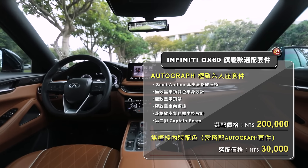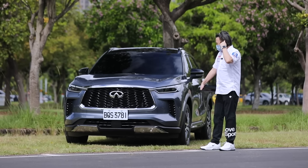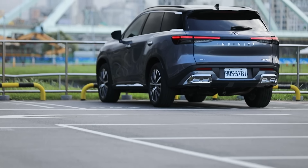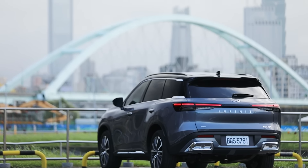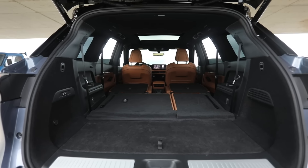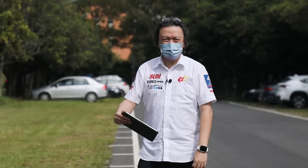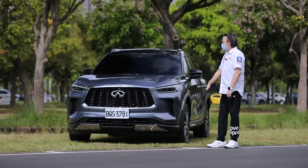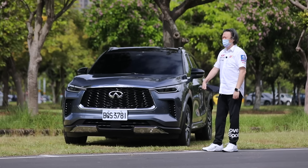首先第一個價錢，它分為兩個等級：一個是風尚型265萬，一個是旗艦款279萬，就是我們今天試駕的車款。另外如果你要買到六人座，一定要買到旗艦款才可以選六人座，六人座另外再加20萬，以及這台車有一個棕色內裝另外再加3萬。所以整個加起來300出頭萬，放心沒有過奢侈稅。我建議大家如果要買這台車完整體驗QX60，六座比較好，花300出頭萬買旗艦款再選20萬的六座再選3萬的棕色內裝。